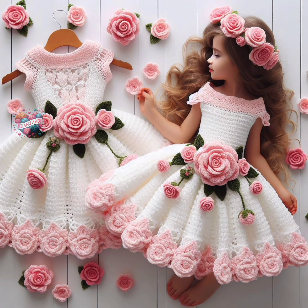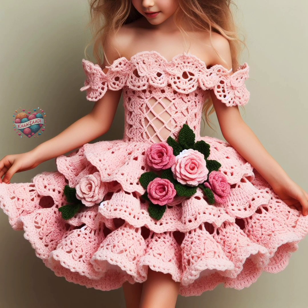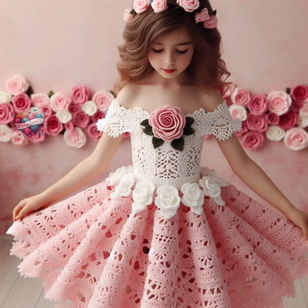Five, blends. Yarn blends such as cotton-acrylic or wool-acrylic combine the best properties of different fibers. These blends can offer the softness of cotton or wool with the durability of acrylic, providing comfort and ease of care.